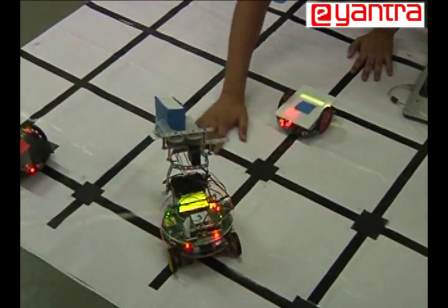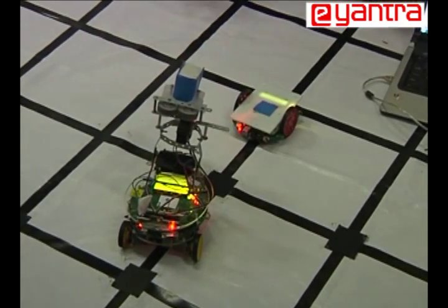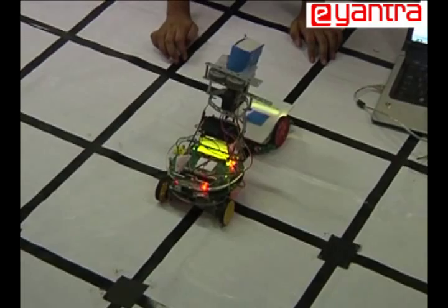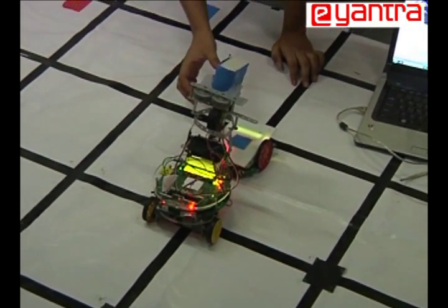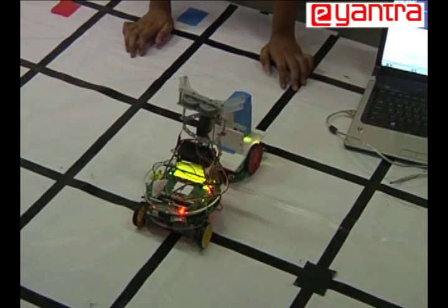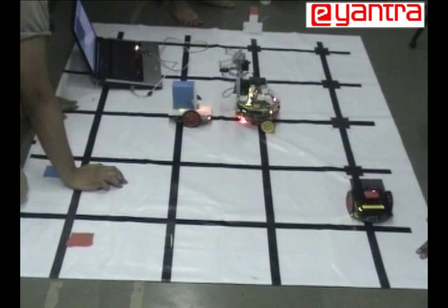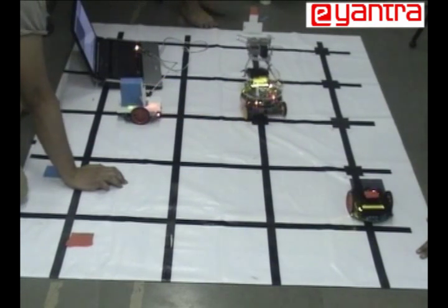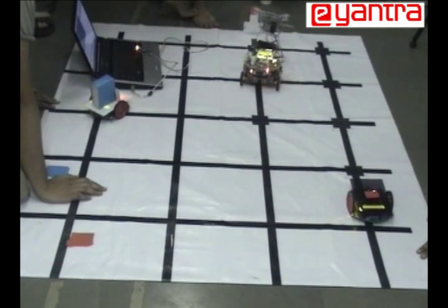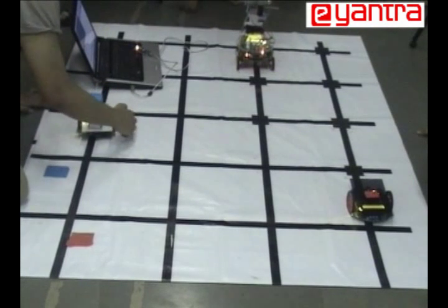That delivery bot's final destination is 4,4, so let us see if it can reach there. One particular issue we think we should be solving is line following — we wish we had better sensors and better-charged batteries. As you can see, both bots have simultaneously moved. The laptop has asked the delivery bot to go to its destination and the gripper bot to move towards its next object.